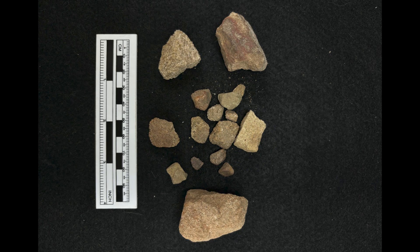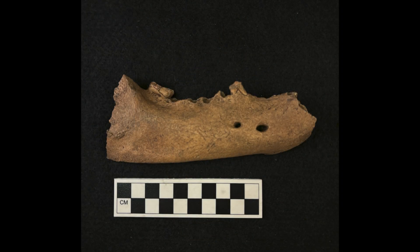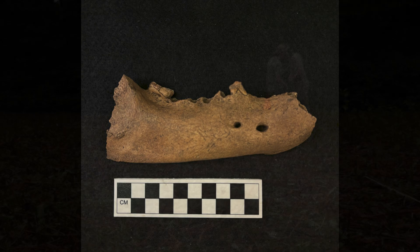Other finds include a groundstone theorized to be used as a piece for a game called Chunky, firecracked rock — a remnant of indigenous cooking activity which has been cracked and discolored by heat — and a bear jawbone recovered from a feature on the southern end of the Squirrel Hill site.